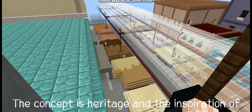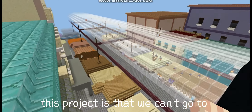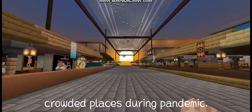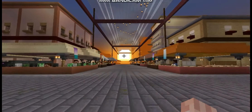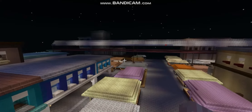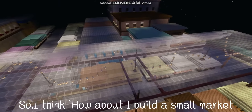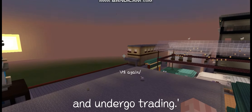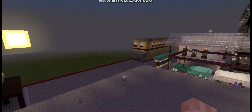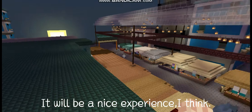The concept is Heritage, and the inspiration of this project is that we can't go to crowded places during the pandemic. So I thought, how about I build a small market and undergo trading? It will be a nice experience, I think.